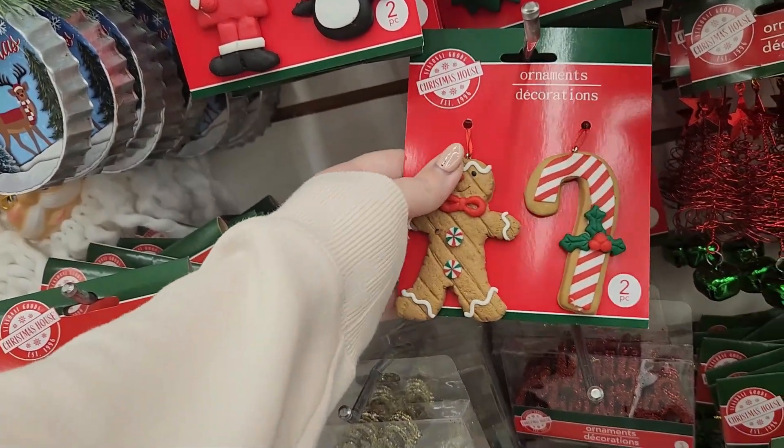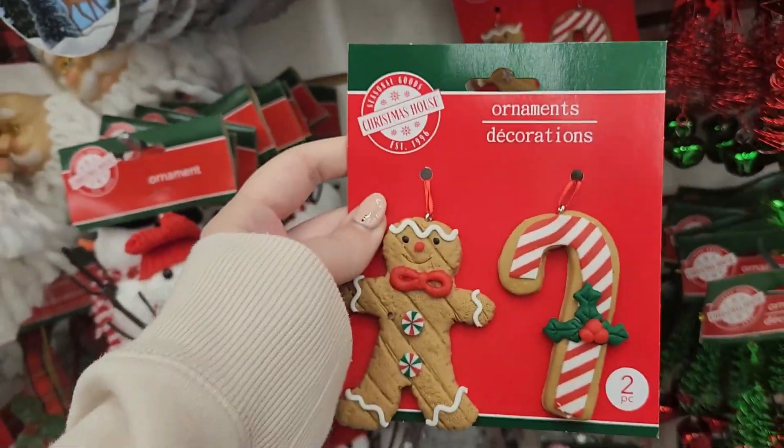I also found these adorable gingerbread ornaments at this Dollar Tree — I don't think I saw these at any of the other ones. I think these are so cute and would look really cute in some DIYs, so I plan on making a couple DIYs with these. I also found these wooden shape snowflakes — I don't think I saw these at any of the other Dollar Trees. They also had other pieces like gingerbread men and possibly stars, but I found these snowflakes and thought those would be really fun for some DIYs.